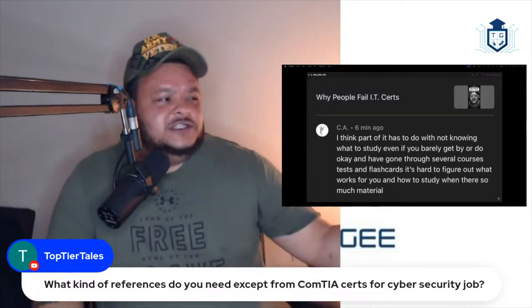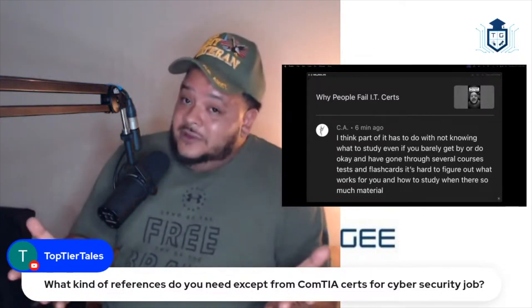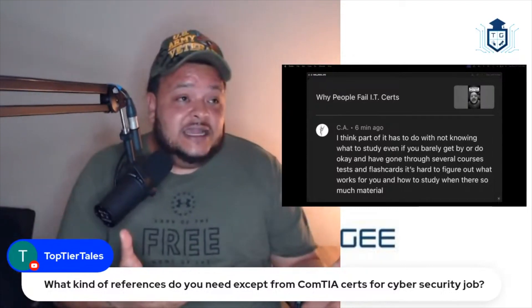Getting back to CA — he says he doesn't know exactly what to study. Well, that's kind of true. You don't know exactly what to study.